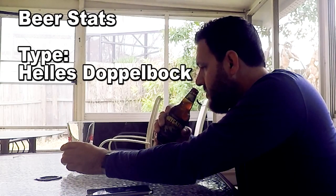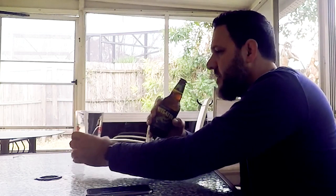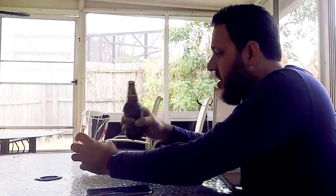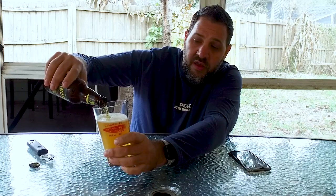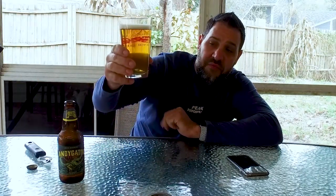The initial smell is very light — it smells kind of like beer. There's not a lot of distinguishing characteristics. Also a very light pour. This beer is very, very misleading. You can see it's very clear, looks like a glass of apple juice with bubbles in it.